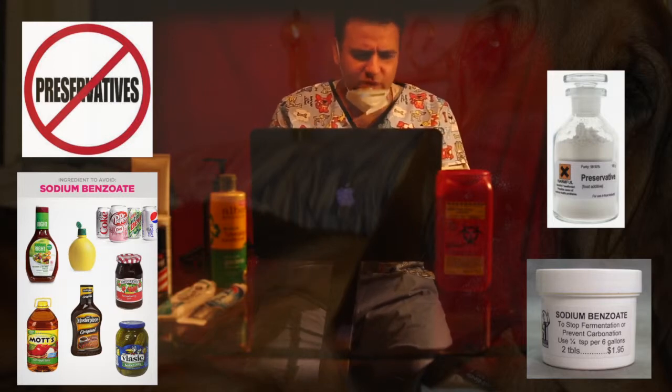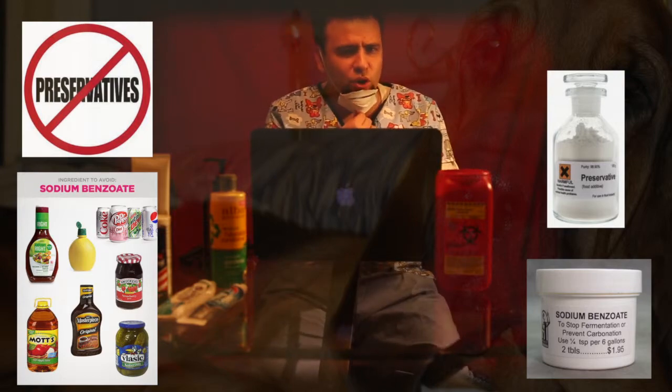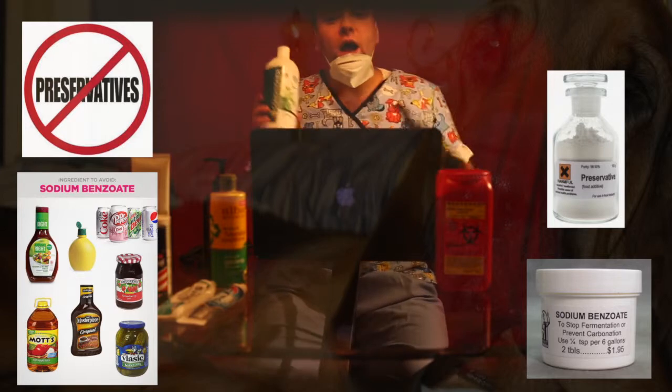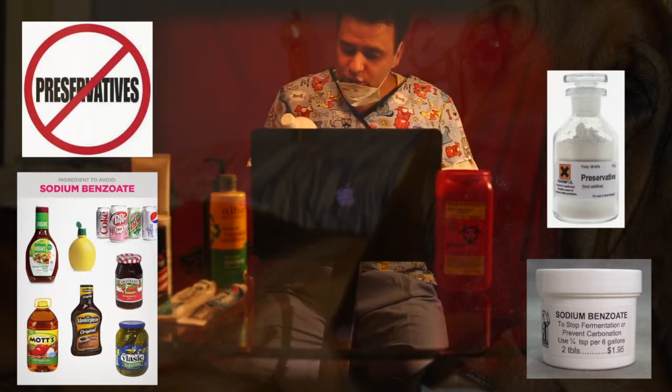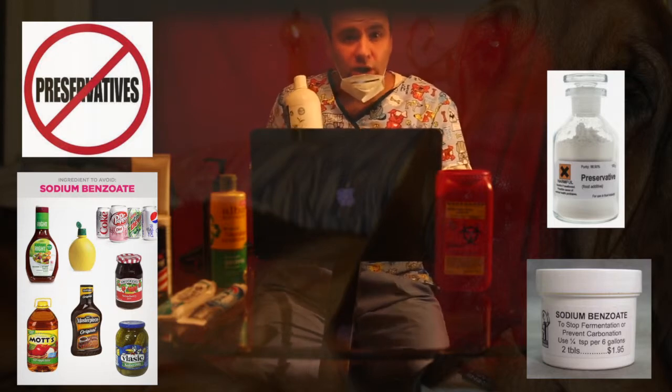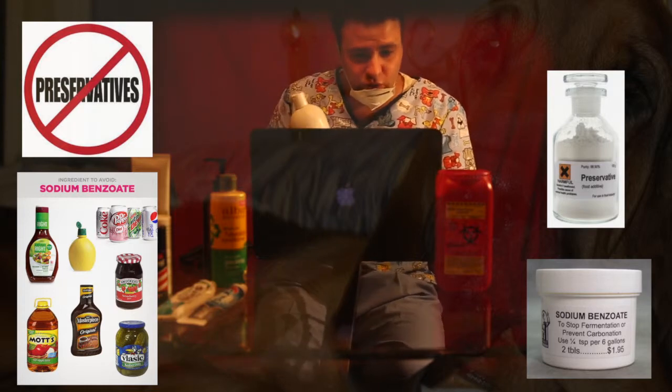Everything I've read on this ingredient is not pretty, but it gets worse. The World Health Organization notes that combined with vitamin C — which you often see as ascorbic acid — sodium benzoate forms benzene, a known carcinogen, according to the World Health Organization and the Centers for Disease Control.